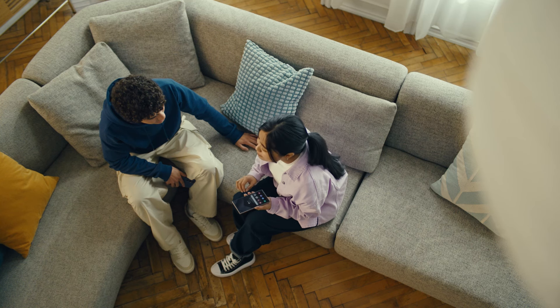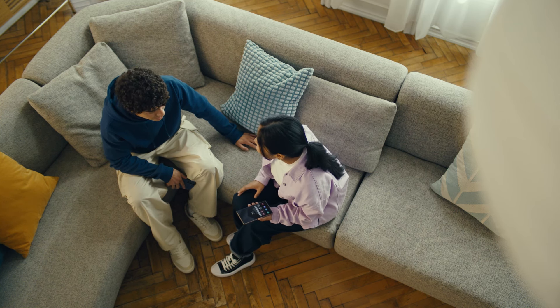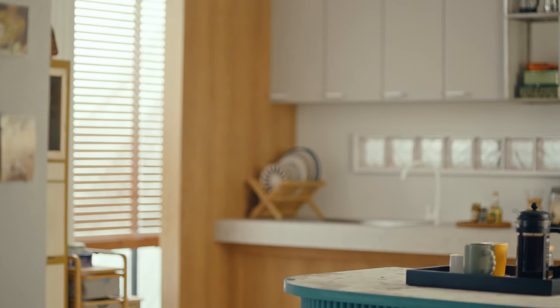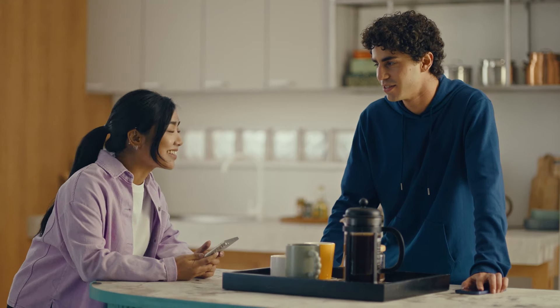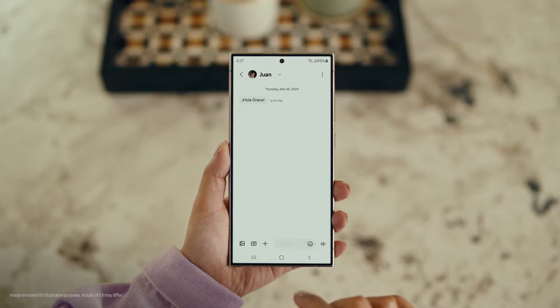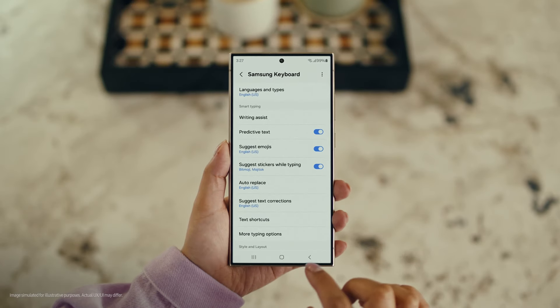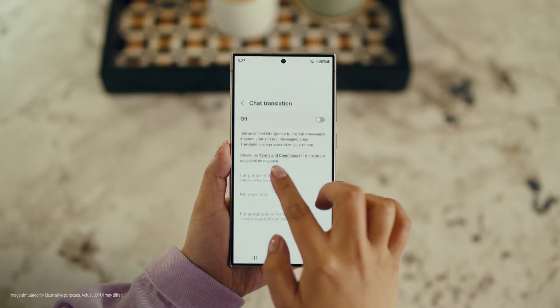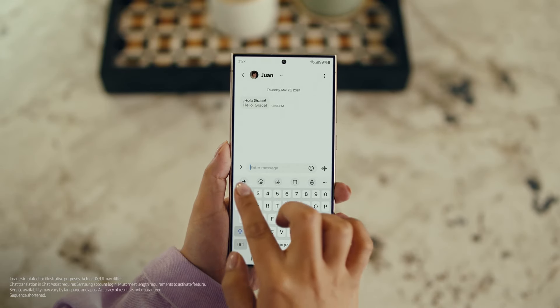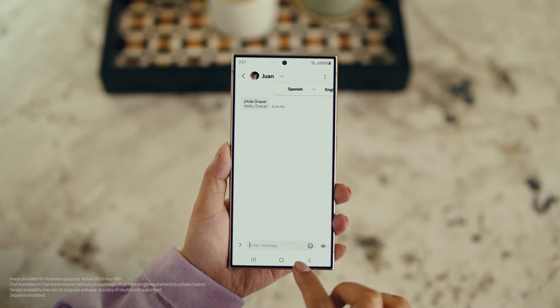Impressed? Mind blown. There is one more communication feature I want to show you and it's going to make your texting so much easier. It's called Chat Assist. Just like Live Translate, Chat Assist can translate your messages on the spot in 13 different languages. Wait, you mean if I text you in Spanish, you can read it in English? Exactly. But first, let's get our settings right. Open up a message, select Settings, and tap Writing Assist. Then select Chat Translation and switch it on. Tap the Galaxy AI icon, then tap Chat Translation to pick your languages.